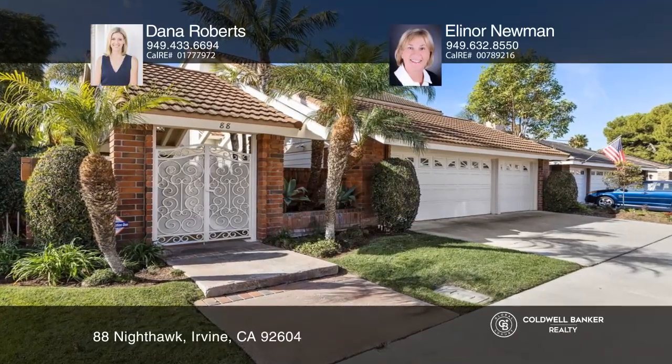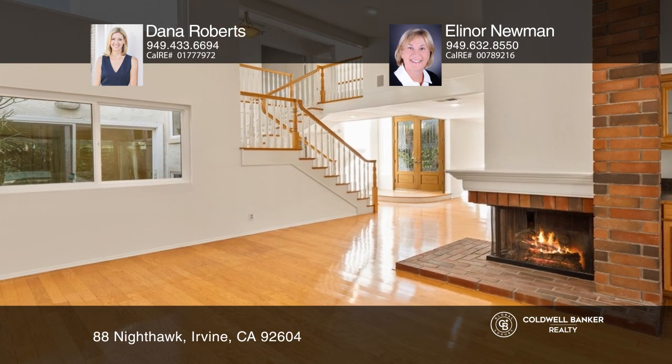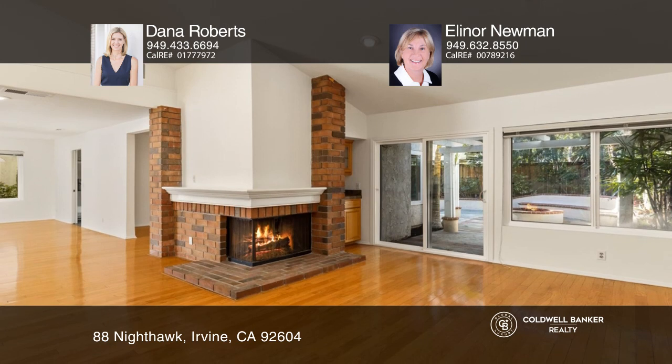Potential abounds in this 5-bed, 3-bath Woodbridge Place home. The kitchen includes Caesar stone counters and a breakfast nook bathed in light.